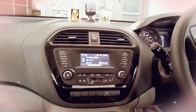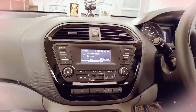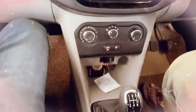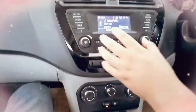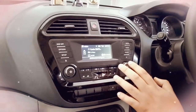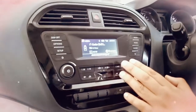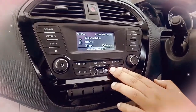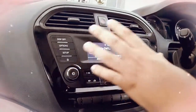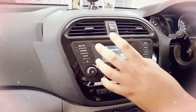Today we are going to review the Tata Tiago XT Harman music system. It is one of the best music systems right now in the market. I will compare it with other car music systems in the next videos. So let's talk about its features. This is the Tata Tiago XT model.